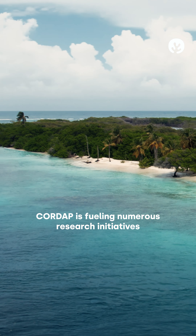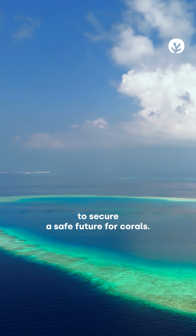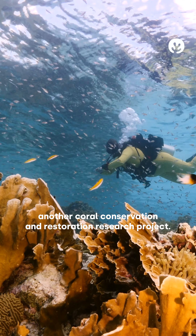CoralUp is fueling numerous research initiatives across the globe through the Coral Accelerator Program to secure a safe future for corals. Join us for Episode 4 as we uncover another coral conservation and restoration research project.